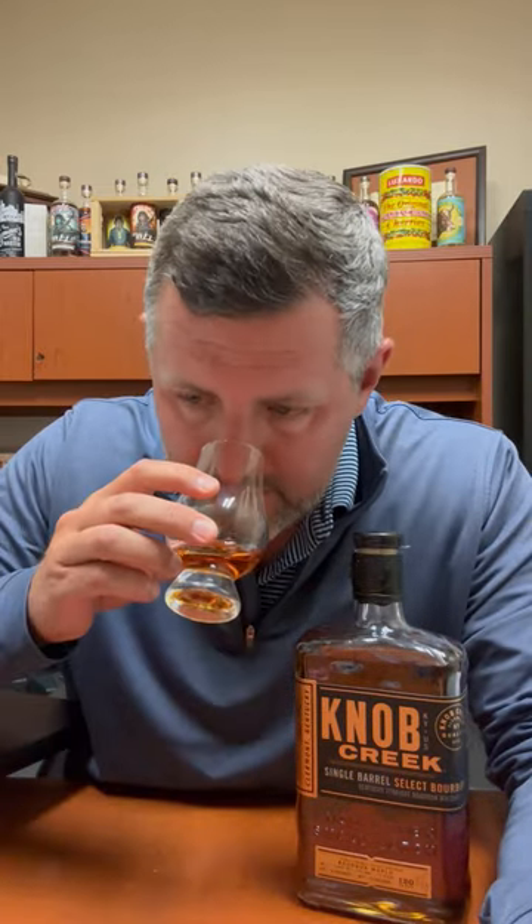had a single barrel from warehouse P — none that I can remember anyway. Really nice floral on the nose, a little bit of orange, a little bit of fresh cut oak. There's a nice oaky note right in the middle of it, but mostly orange, vanilla, and those floral aromas. Let's take a sip.